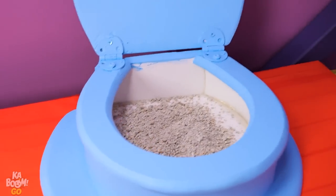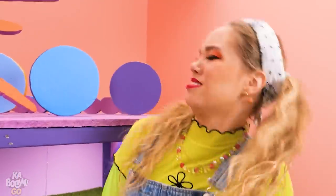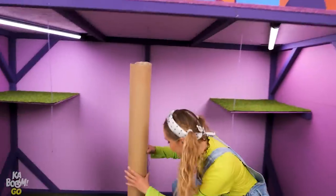Bam! Bam! Bam! Swoosh! Hi-ya! Are you out of your mind? It's a punching bag for our kitty! We need a scratching pole, you silly!